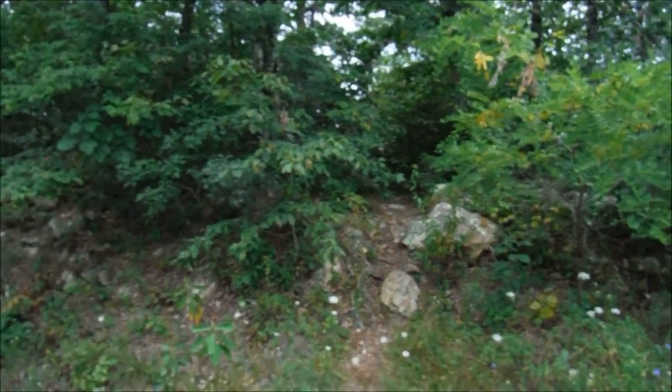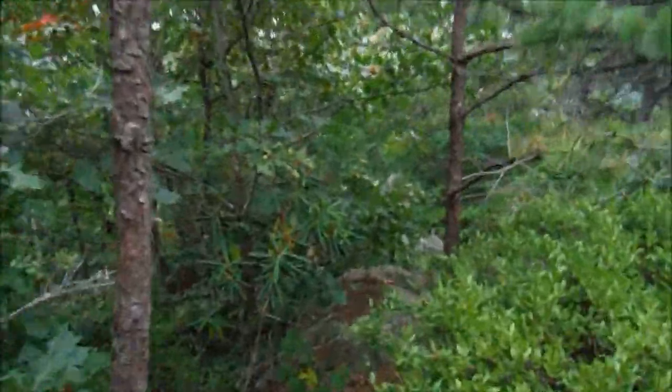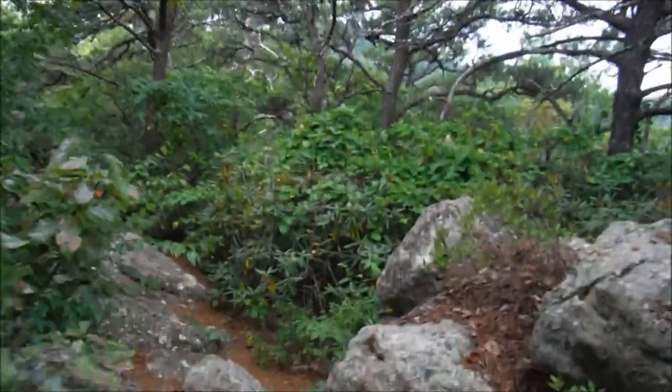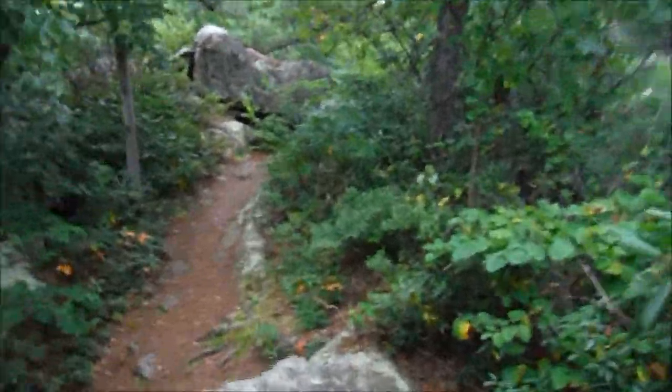There's no signage here, but we believe this is the trail right here. I'm feeling this is going to be very different than my AT experience. Yeah, we're not on the AT anymore. This is pretty well off the beaten path.